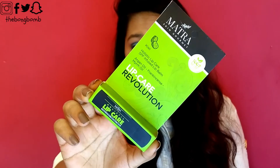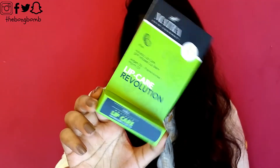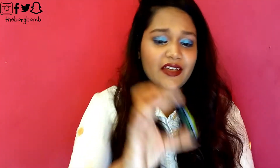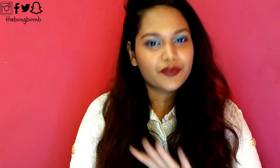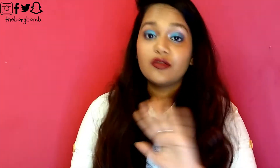Then there is this Matra Skin Gourmet Lip Care Revolution lip balm in the flavor kiwi. It also comes in two other flavors — vanilla and strawberry. This retails for 199 rupees. This is a cruelty-free brand, which I love — I always try to support cruelty-free brands because I love animals. The lip balm comes in a very nice staple packaging and it's a twist-up. It smells like kiwi! I've been using this for the past two days and loving it. I apply it at night since I'm not much of a daytime lip balm person, and it's very good as a nighttime lip balm.